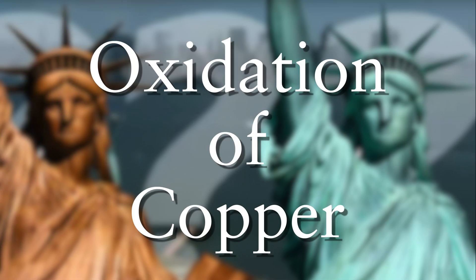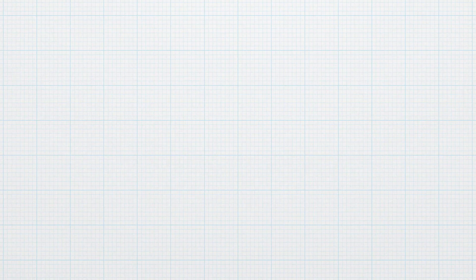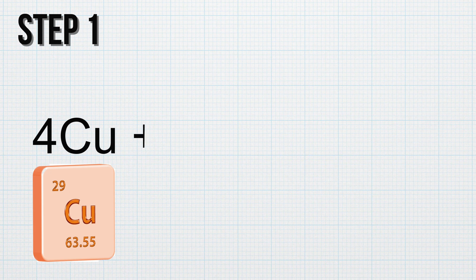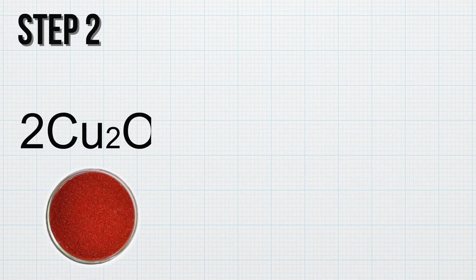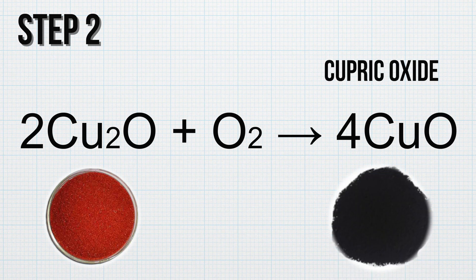Well, it is oxidation — an oxidation reaction of copper. Copper atoms react with oxygen in the air and form cuprous oxide, which has a reddish color. Cuprous oxide is further oxidized to cupric oxide, which has a blackish color.